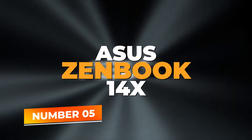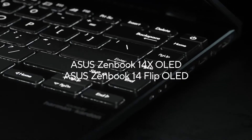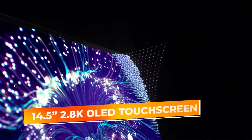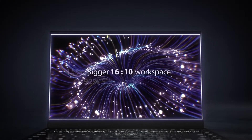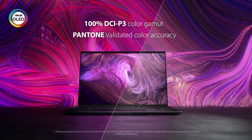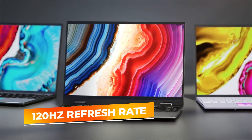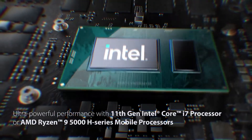Number 5: Asus Zenbook 14X. Starting off at number 5 is the Asus Zenbook 14X OLED, a high-performance yet portable laptop tailored for developers on the go. The 14.5-inch 2.8K OLED touchscreen provides stunning visuals with superior color accuracy, making it ideal for those working on design-heavy projects or multimedia tasks. Its 120Hz refresh rate ensures smooth scrolling and responsiveness, enhancing productivity during coding and editing.